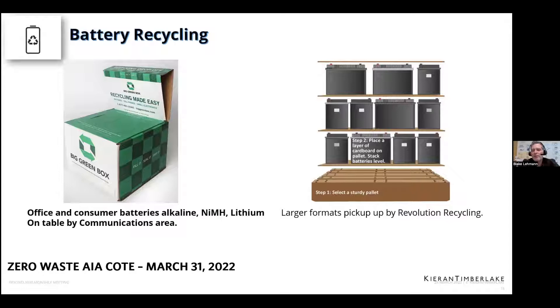Also, some of the more industrial-size batteries — for example, emergency lighting batteries that last about an hour after your power goes out. Those have to be replaced every two or three years. We recently replaced about 85 emergency lights in our entire building. We were able to collect those, put them on a pallet, and send them to Revolution Recycling, which accepts those items and recycles them properly.